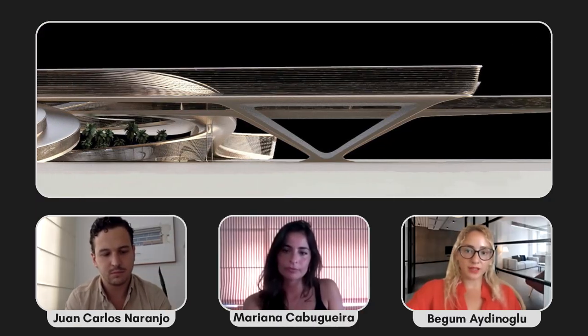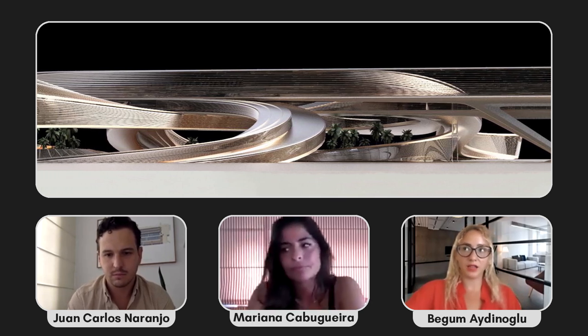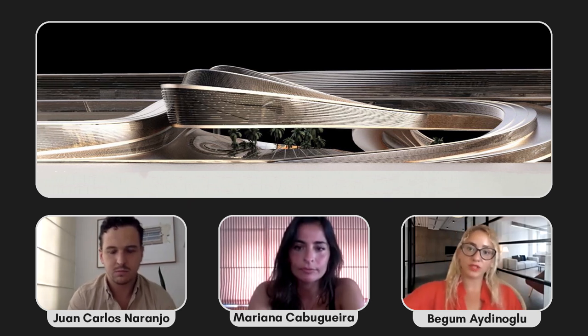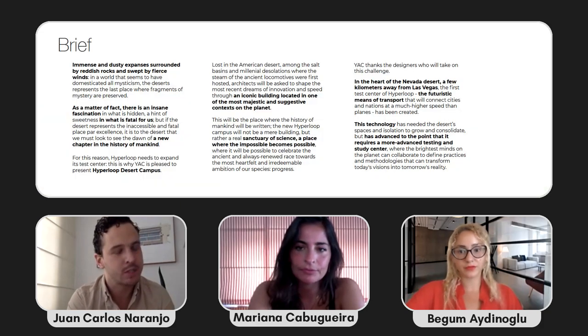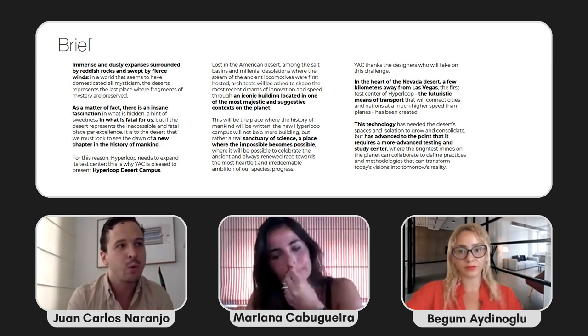I've broken down our discussion into a few parts so we can understand the project wholly. Part one is about the brief. In one sentence, the competition was asking us to create a sanctuary of science in the middle of the Nevada desert, accommodating hyperloop scientists and engineers — not only a science center but also a residence, imagining the future of how we live, work, and exhibit.